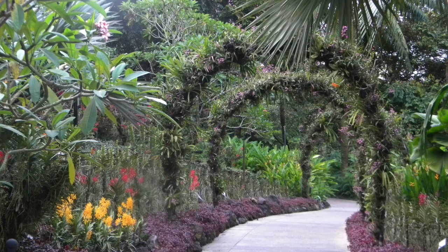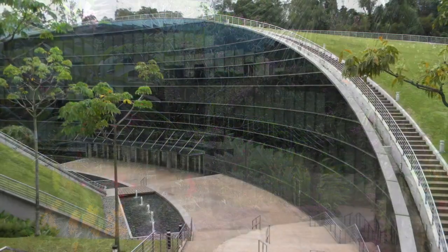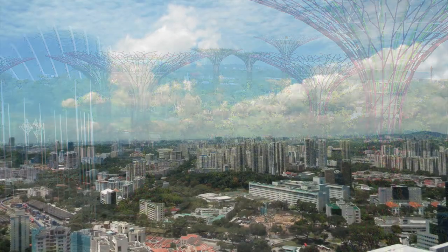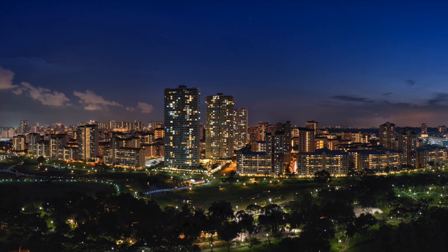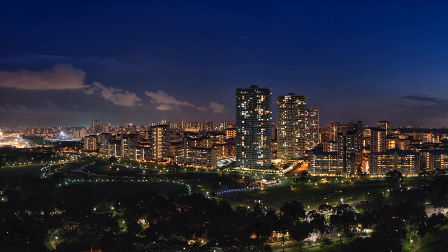Singapore has been actively greening its urban landscape for many years with sky gardens, living walls, and world-class gardens. The Housing and Development Board, or HDB, is Singapore's public housing authority, and today more than 80% of the population is living in HDB's 1 million-plus flats in 23 towns across the island.